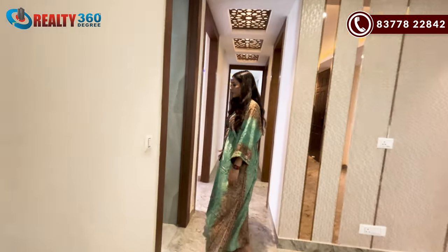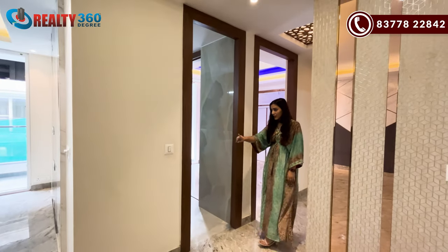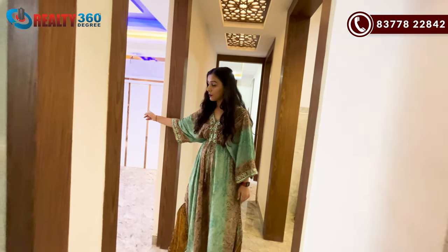This is the bathroom. The first one is a common bathroom. You can access bedroom number 1. This is your bedroom number 1.